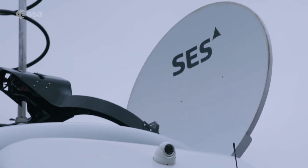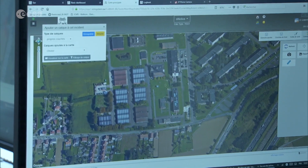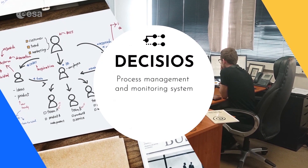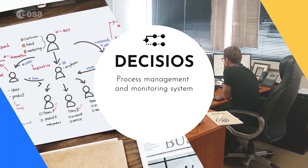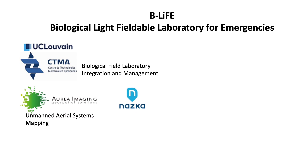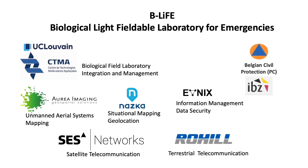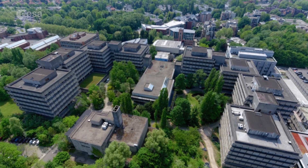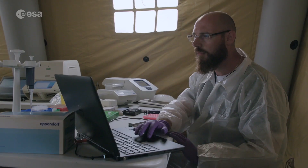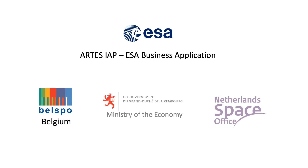To liaise with the stakeholders or customers, the B-Life team uses a hub of field communication and a control system integrating high capacity space assets with tools for crisis and logistics management. Services are developed and operated by an experienced consortium of partners from Belgium, Luxembourg and the Netherlands. The Centre for Applied Molecular Technologies of the University of Louvain of Belgium is the prime contractor. B-Life is funded through the European Space Agency Integrated Applications Promotion Programme.